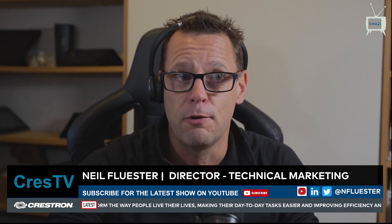Hey everyone, welcome to Crest TV, your regular roundup of all things UC, AV, and exclusivity. It is exclusive today here on the show.